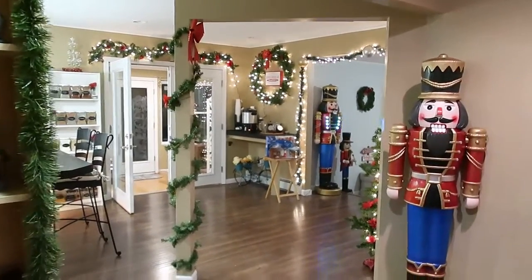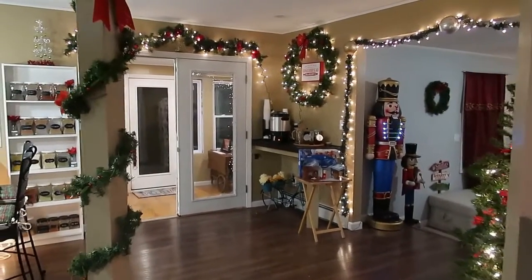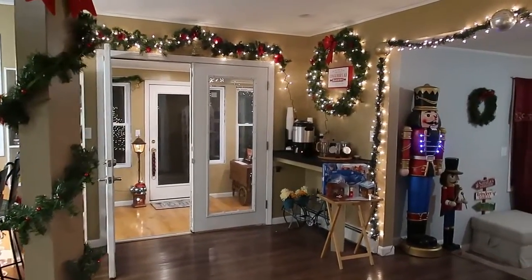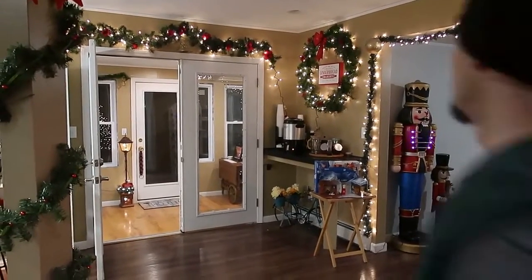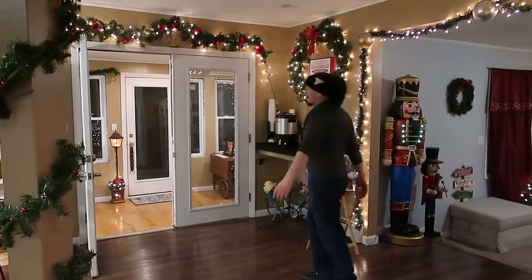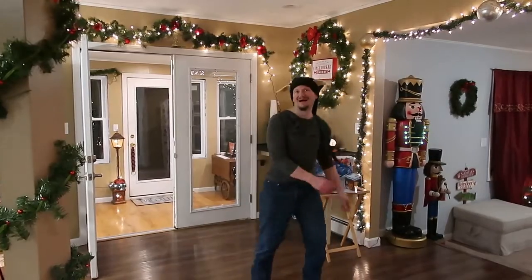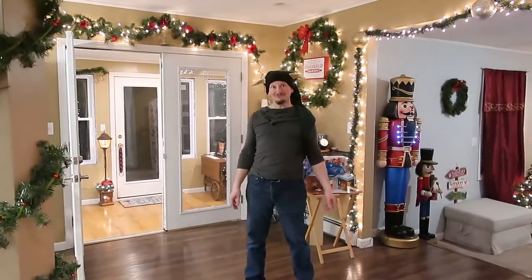Then we're going to walk into our kitchen. Well, our twirling room really — we call this our twirling room. Can I show them why? Go show them why it's our twirling room. Weeeee! Good, you included the 'wee' — that's the important part.